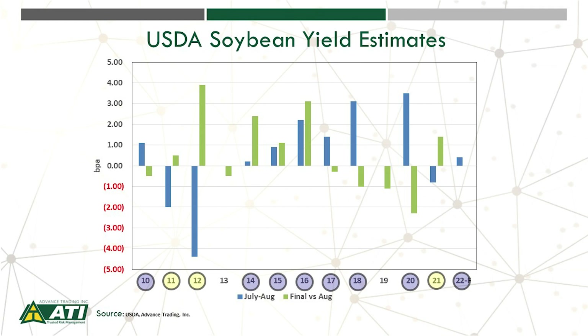Both those years, though, the final yield was higher. Looking at years like 2015, 2016, 2017, 2018, and 2020, we saw the yield actually increase from July to August — and that's what we saw this year as well. But looking at the change from August to final, in some years the final yield was higher, such as 2015 and 2016, while in others like 2017, 2018, and 2020 the final yield was lower. The key message is yield is unpredictable — focus on managing risk.